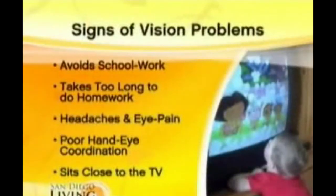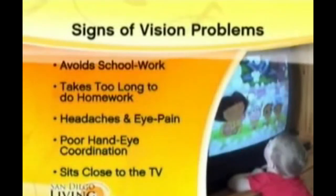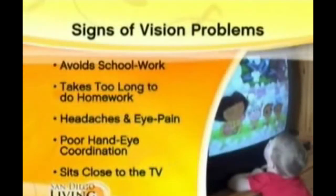The warning signs for parents are found in your children's behavior, because the visual system is mute — it can't speak for itself. Warning signs include: avoiding schoolwork, taking too long to do homework, physical symptoms like headaches and eye pain, sitting too close to the television, squinting to see in the distance, and poor hand-eye coordination. Poor performance in sports can also be an indication, because the visual system guides the intelligent movement of the body. If the eyes can't do that well, the child may appear clumsy or inefficient with their motor skills. Near-point vision testing is the key.